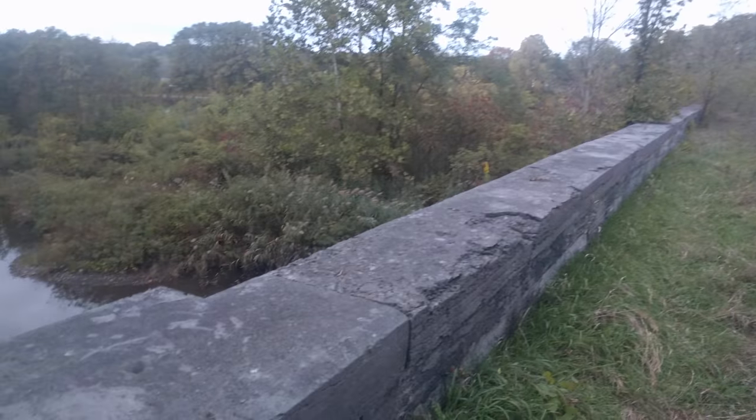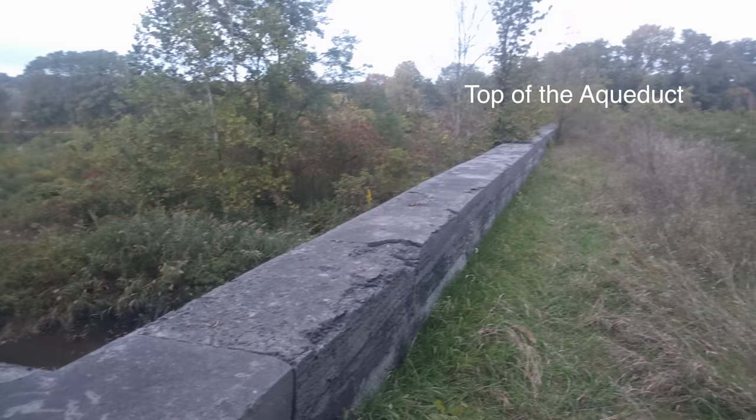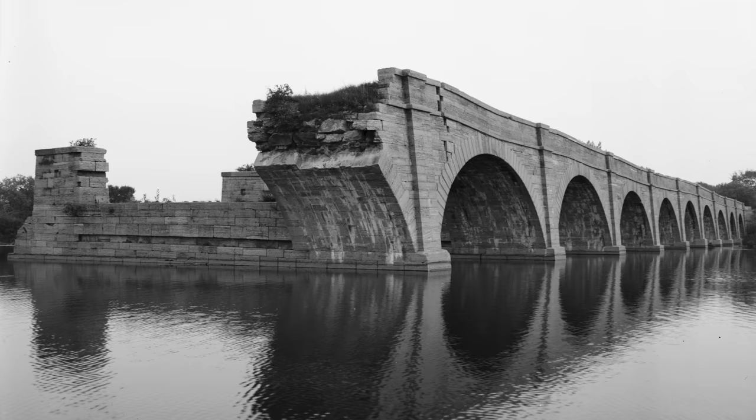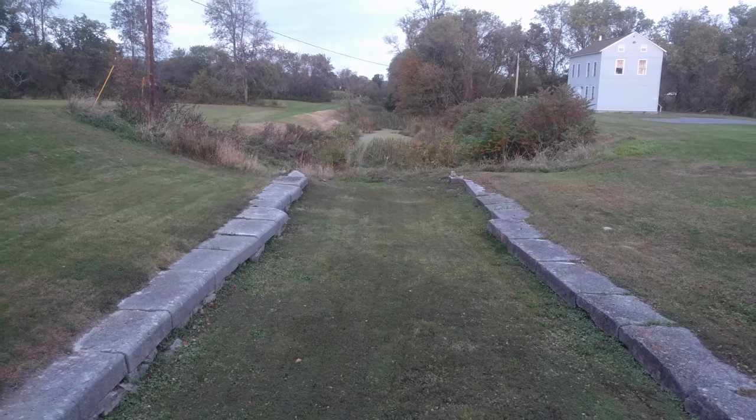The original Erie Canal had aqueducts to allow canal boats to traverse rivers. We're enjoying a sunset over the ruins of the Skilhari Crossing aqueduct. They're all filled in now, but it's fun to imagine the boats coming down these old canals.